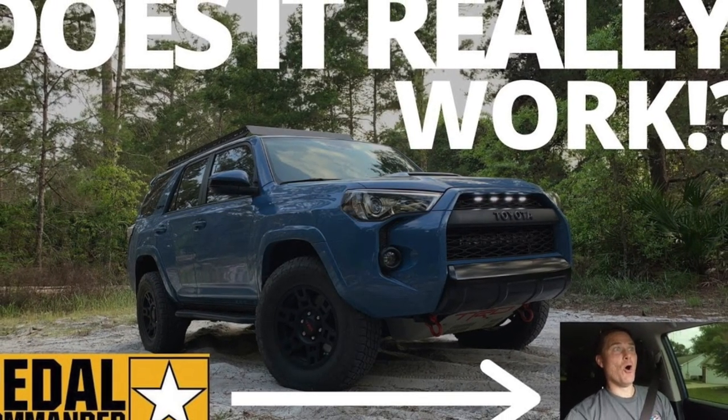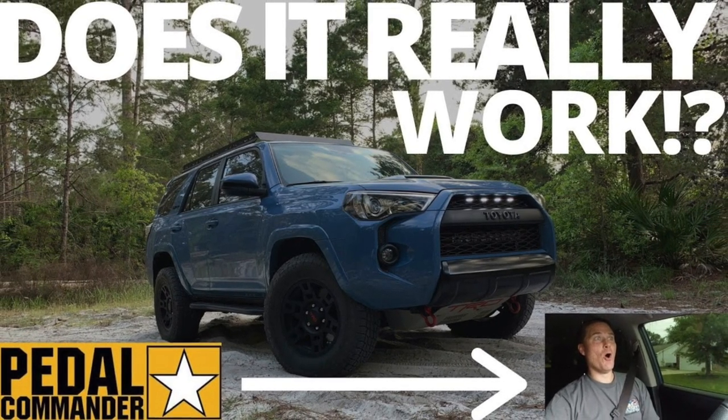For those of you new to my channel, I installed a Pedal Commander system on my fifth gen 4Runner about five to six months ago — sometime last year, which was all a blur. I've been doing follow-up videos and long-term testing on the product. Right now I'm running it in my 4Runner at city two.